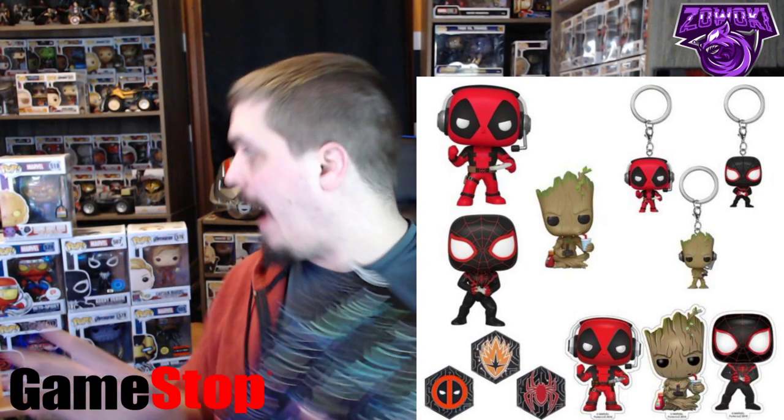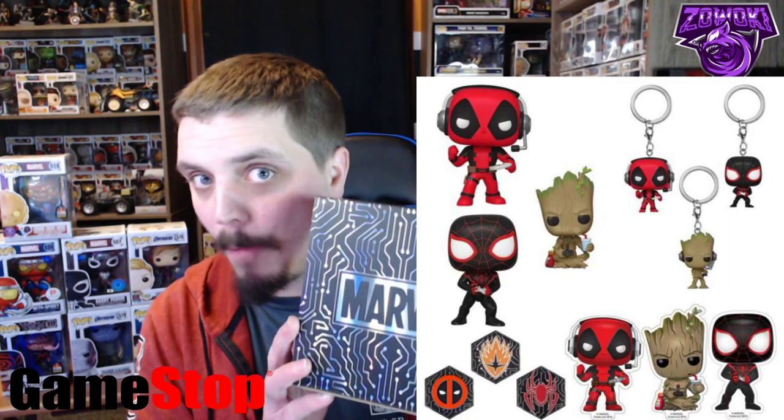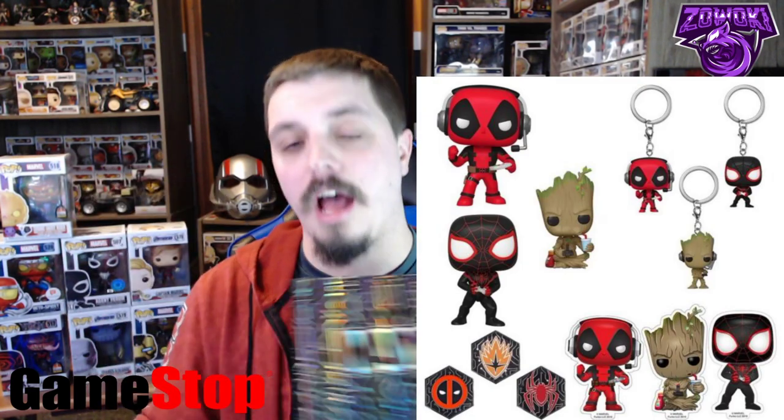I've never gotten a Chase before — well, I think I got two Chases but I had to buy those separately, so I had to pay a little bit more. So I'm hoping this is the Chase. The contents in this box are a Pez dispenser, a Funko Pop, a keychain, and a pin.